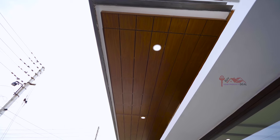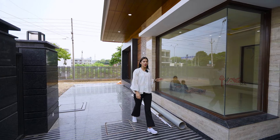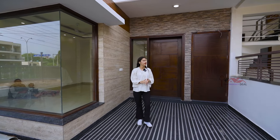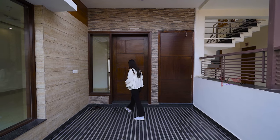I am going to talk about the down ceiling with wooden work and cob lights. There are two entries here — one is for your servant room, so you will maintain privacy. Let's go into the villa.